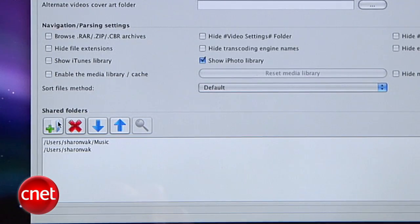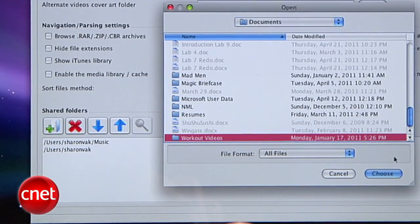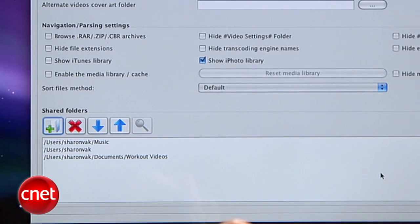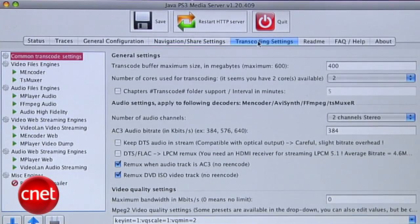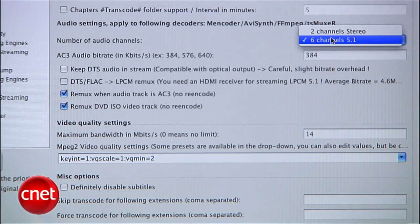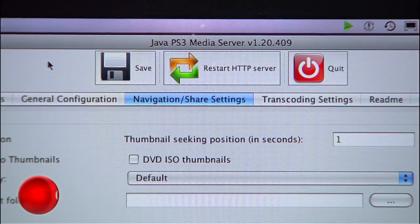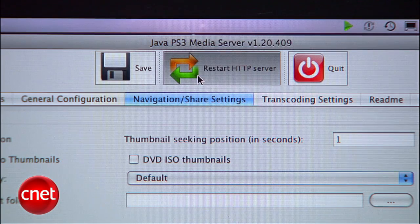In the bottom section, you'll need to add the folders you want available on the PS3. I added my entire hard drive, but also added shortcuts to my music folder, workout videos, and photos. Now head to Transcoding Settings and change the maximum bandwidth to 14 or 15. Zero means unlimited bitrate, but that makes for a lot of lag during playback. A lower bitrate does lower the quality of your playback, but that's the tradeoff. Also, if you don't have 5.1 surround sound hooked up to your TV, go to Number of Audio Channels and change it to Stereo. Make sure you're connected to Wi-Fi on your Mac, then hit Save, then Restart HTTP Server.